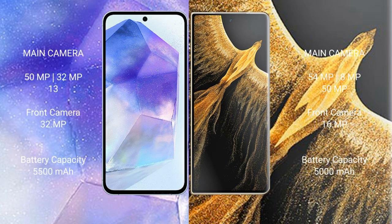The Asus Zenfone 11 Ultra features a triple rear camera setup: 50MP, 32MP, and 13MP, plus a 32MP front camera. The Honor Magic VS Ultimate also features a triple rear camera setup: 54MP, 18MP, and 50MP, plus a 16MP front camera.